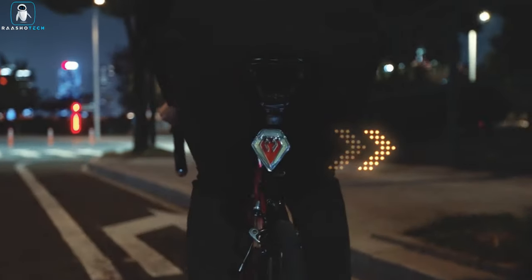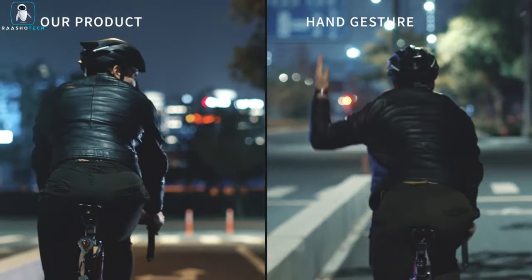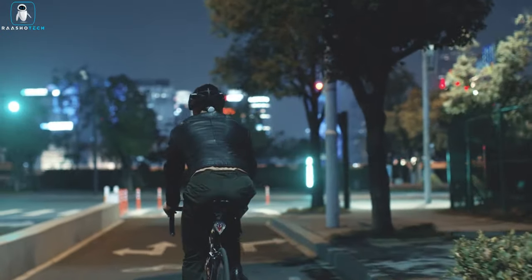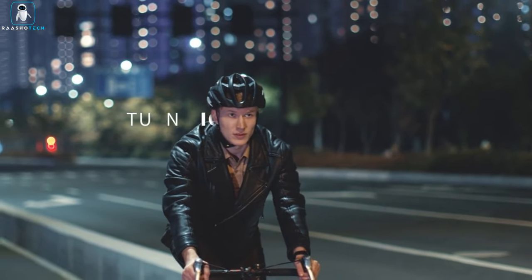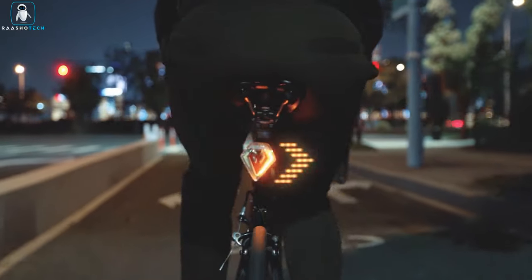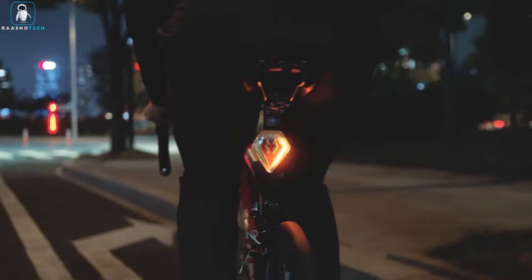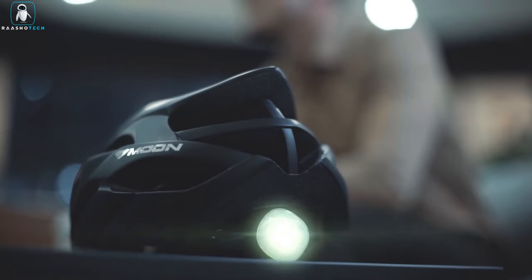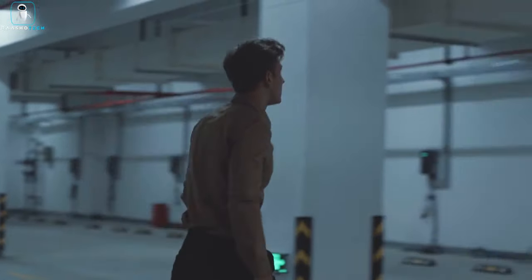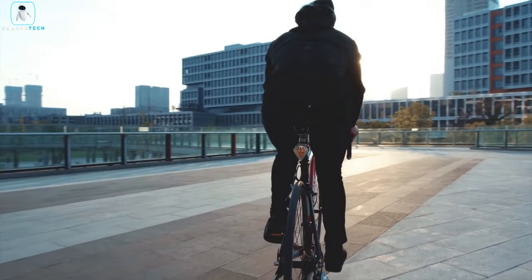Its patented sensor algorithm accurately detects your shoulder check gesture based on head movement. When you look over your shoulder to check traffic, the controller assesses your turning angle, speed, and stopping time, triggering the turn signal if the criteria are met. Shield also boasts anti-theft features and helps you locate your bike when needed. Additional automation functions enhance the overall biking experience.